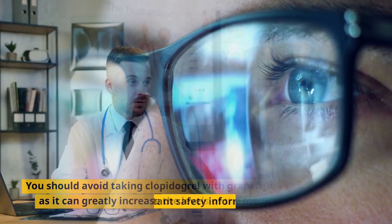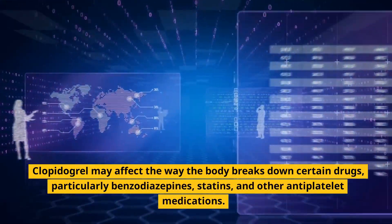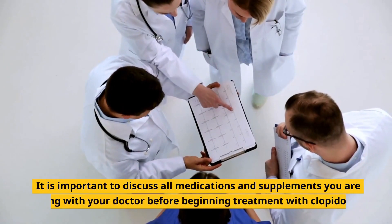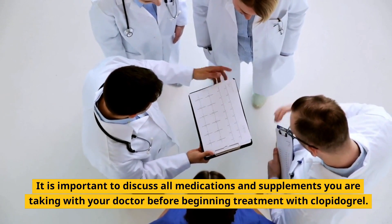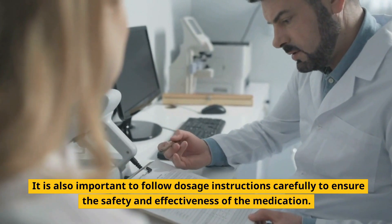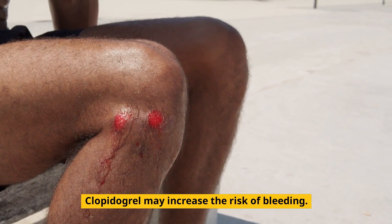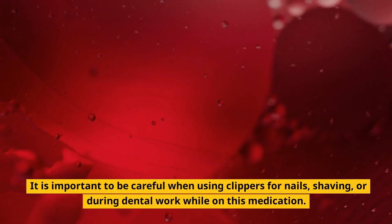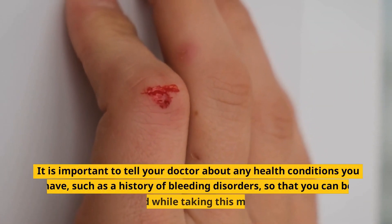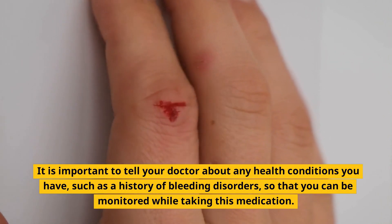Important safety information: Clopidogrel may affect the way the body breaks down certain drugs, particularly benzodiazepines, statins, and other antiplatelet medications. It is important to discuss all medications and supplements with your doctor before beginning treatment. Clopidogrel may increase the risk of bleeding, so care should be taken when clipping nails, shaving, or during dental work. Tell your doctor about any history of bleeding disorders so you can be monitored.